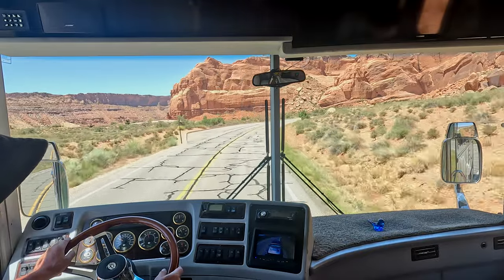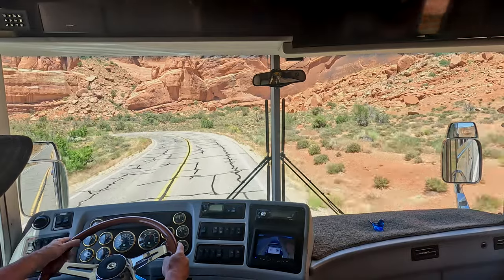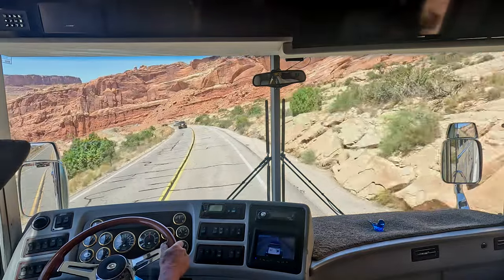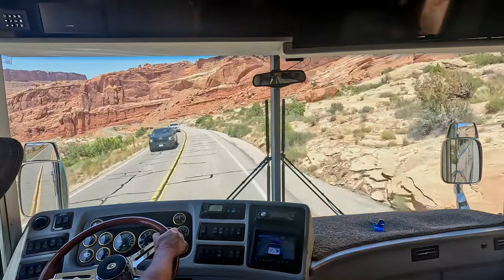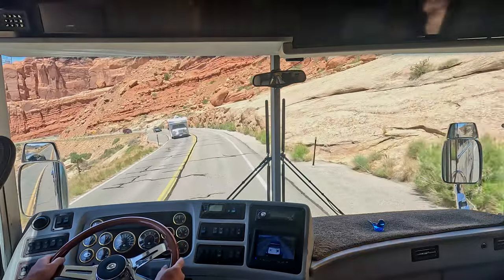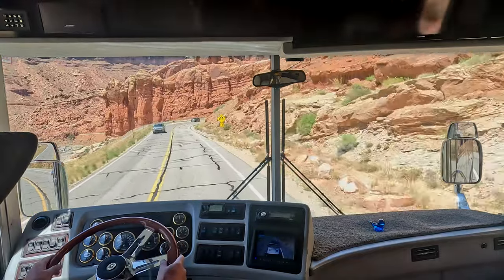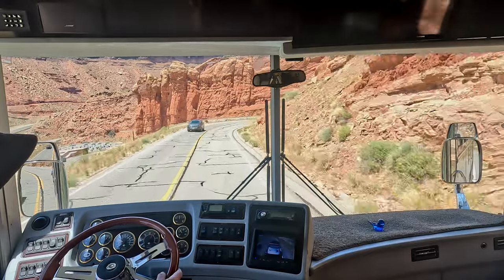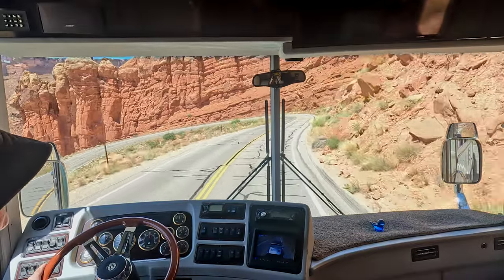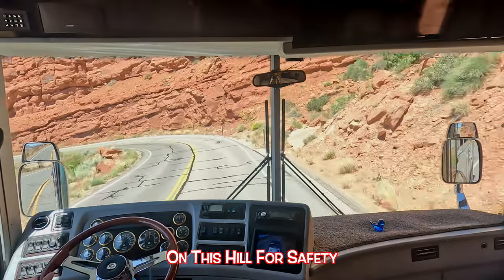And down we go — 20 miles an hour. I'm in second gear at 25 miles an hour, keeping the speed no more than 25 and 15 for these hairpin turns, with the engine brake on of course. I'm not sure if it's legal in the park, but I'm doing it.